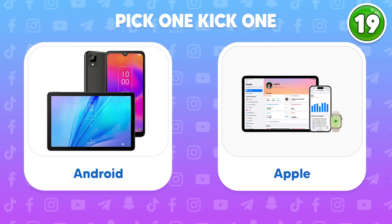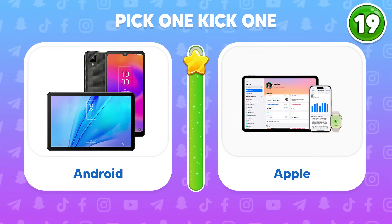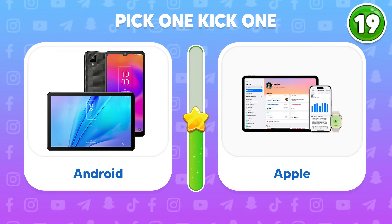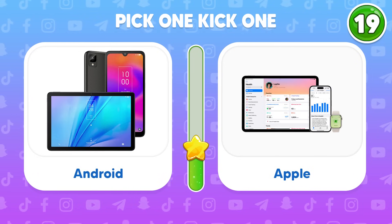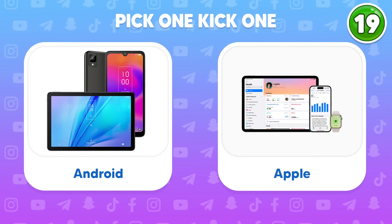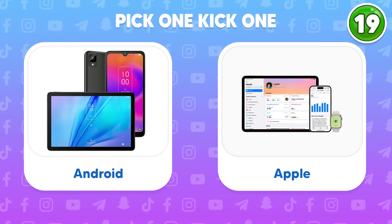Pick one — Android or Apple? Think carefully and let us know your choice by leaving a comment below.